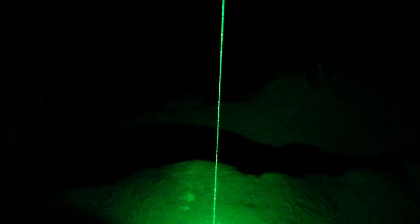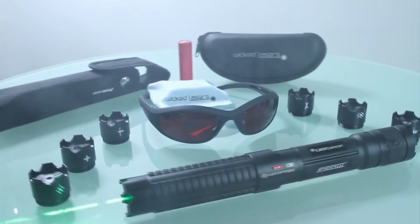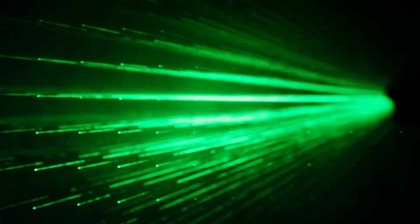Blasting out one watt of laser energy, the Kryptonite is too powerful to be used as a gun sight or a standard pointer. The Krypton comes with a rechargeable lithium-ion battery, charger, carrying case, holster, laser safety goggles, and instructions. Optional items include attachment lenses, which give you even more options to project your one watt laser beam.